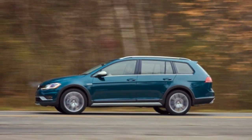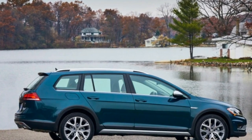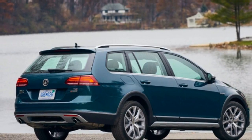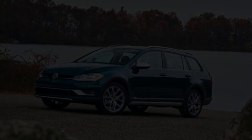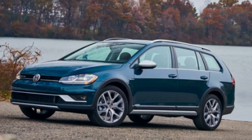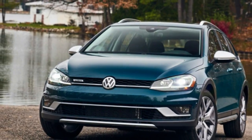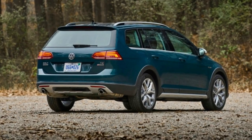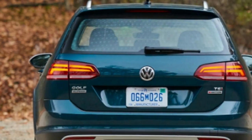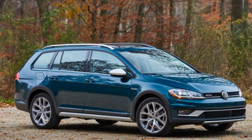Associate Editor Joel Stocksdale: I was quite pleased when I saw that the Golf Alltrack that arrived at our office was in my favorite color scheme — Great Falls Green Metallic with a brown leather interior. Besides being a handsome combination on its own, it triggers a bit of nostalgia for me, a kid growing up in the late '90s and 2000s seeing green Explorers and Outbacks everywhere. The turbo 1.8-liter engine feels plenty peppy, a feeling emphasized by how the little turbo spools up nearly immediately. There's even a little bit of growl, and it feels like it pulls well throughout the rev range.